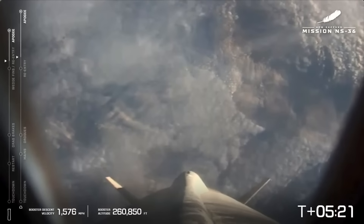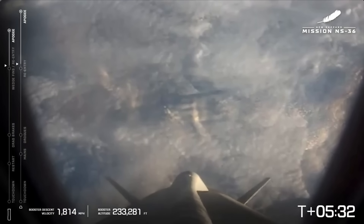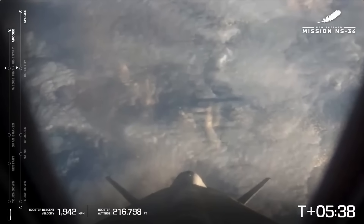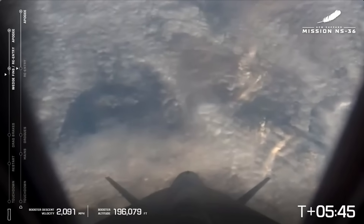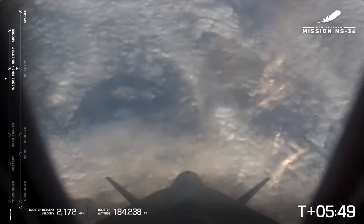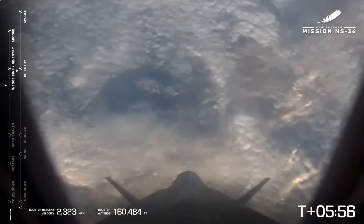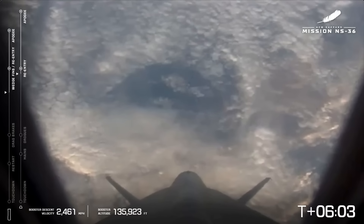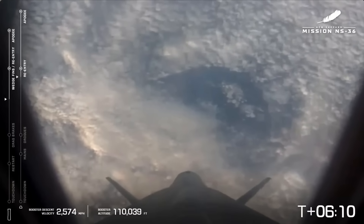Astronauts returning to seats. Booster descending nominal — everything is looking good. Capsule reached atmospheric pierce point. Now as the capsule re-enters the atmosphere, those astronauts are strapped in and being pushed into their seat with increasing Gs. Sounds like we have deployed our aerodynamic control surfaces on the booster, which help guide and steer it back to the landing pad autonomously.